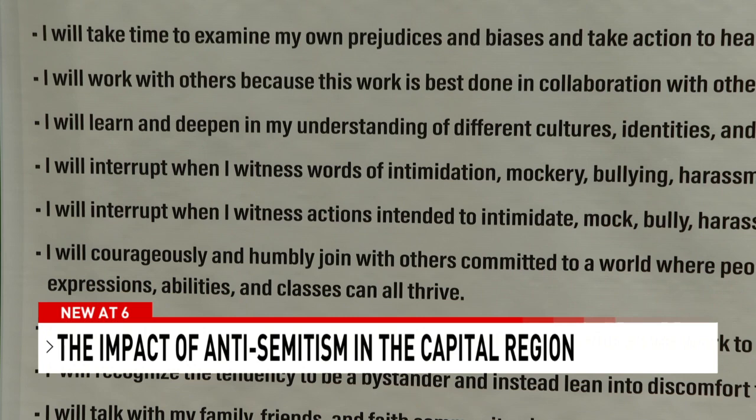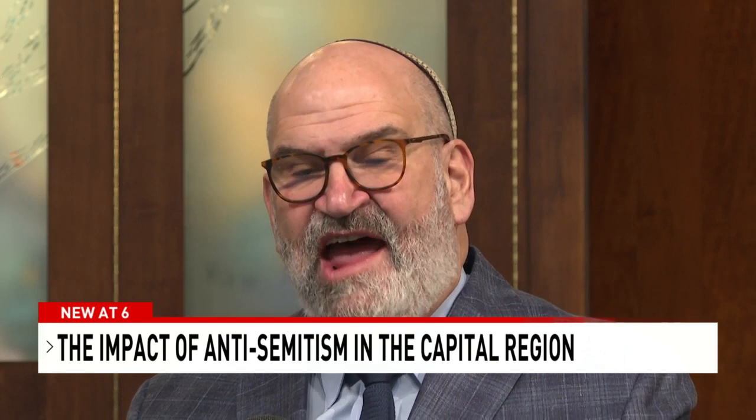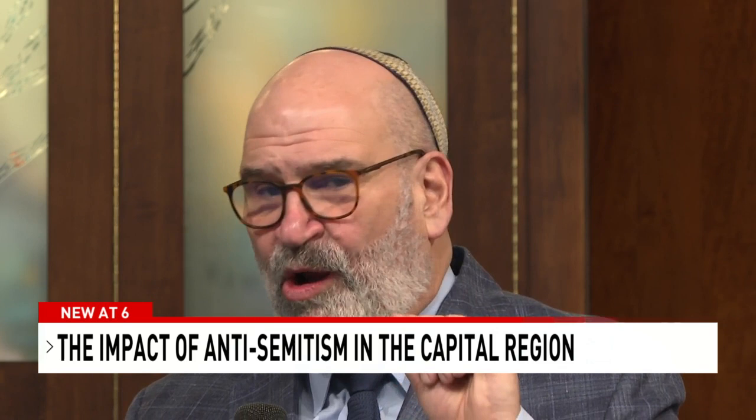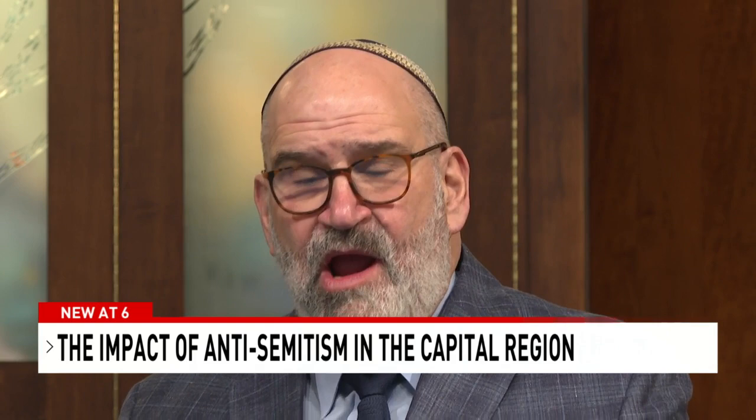This coalition, that pledge, is an example of us coming together and demonstrating that we are going to commit ourselves to address it by calling it out, labeling it, and educating people on why it's wrong. It's not enough just to say you're racist or you're an anti-Semite — you have to teach why. Reporting for CBS 6 News, I'm Kalani Aaron.